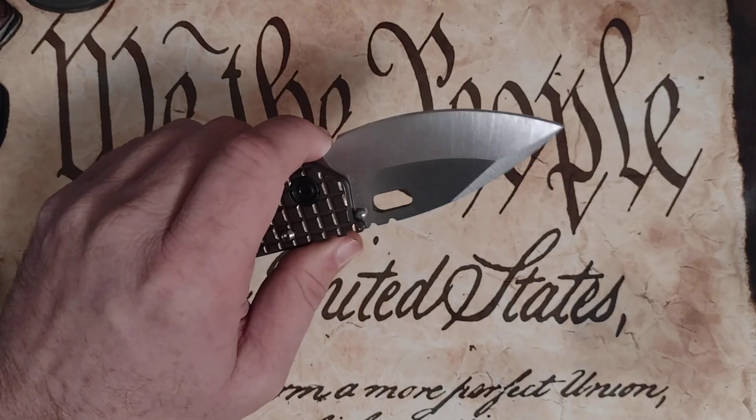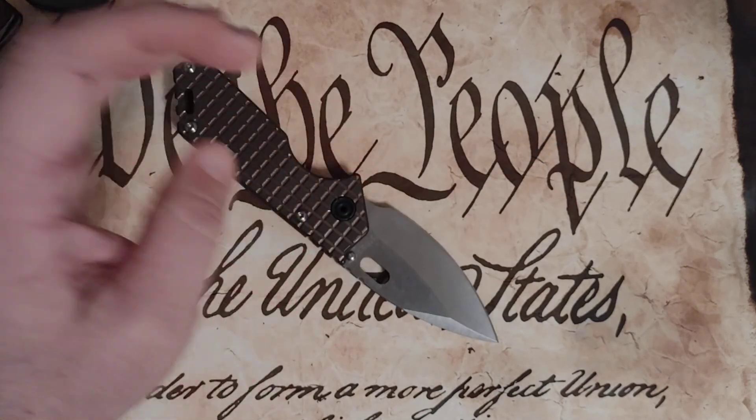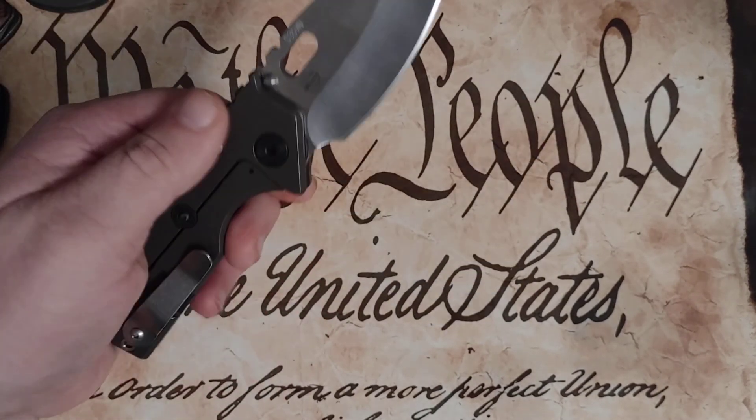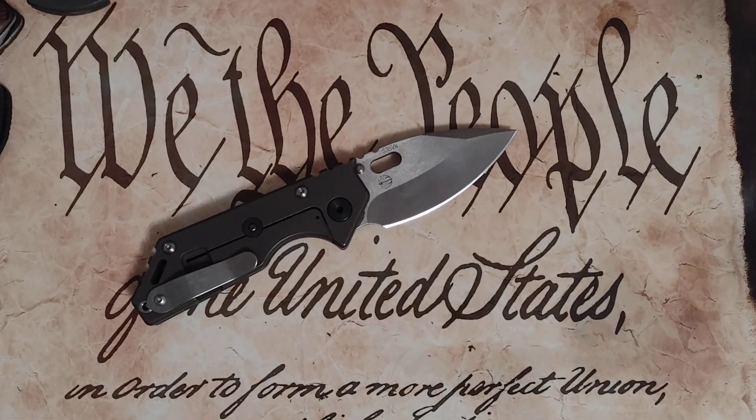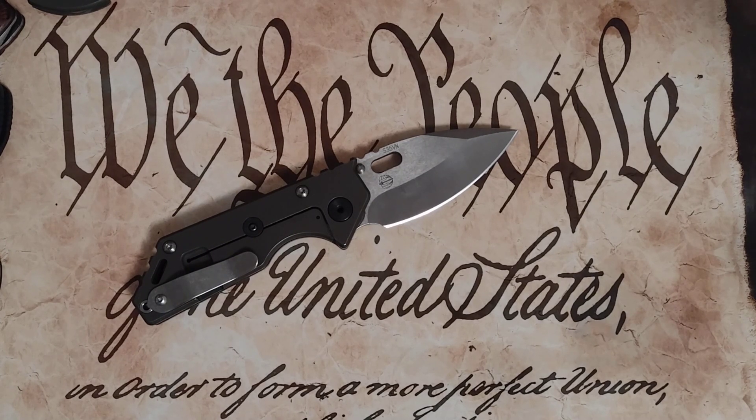One of the other things I haven't really thought about until recently that I appreciate about Medford Knife and Tool — if you've watched Greg's video about the Chinese taking over the knife market — when you really think about it, there are a lot of so-called knife designers out there now.